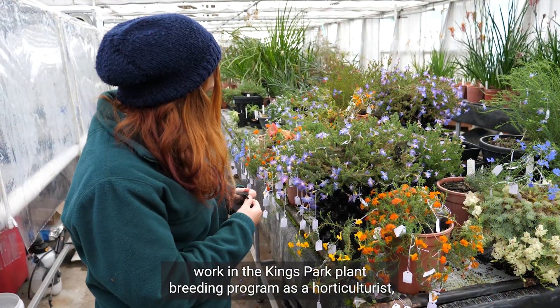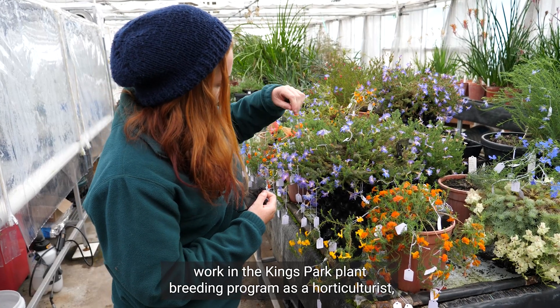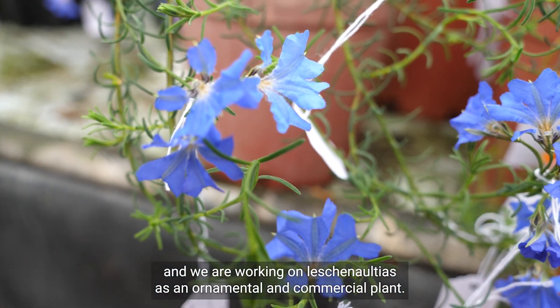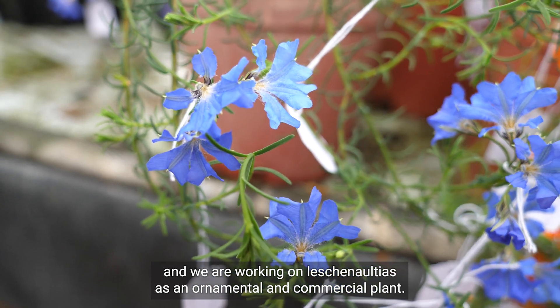I am Shannon Murphy and I work in the Kings Park Plant Breeding Program as a horticulturist. We are working on Lechenaltias as an ornamental and commercial plant.